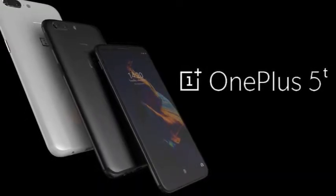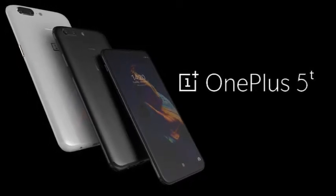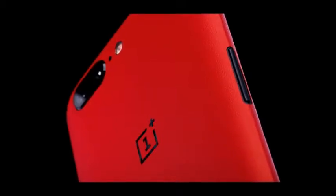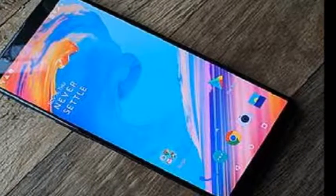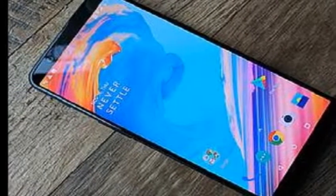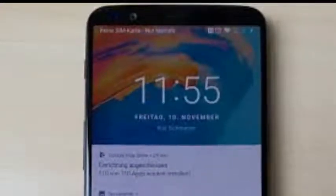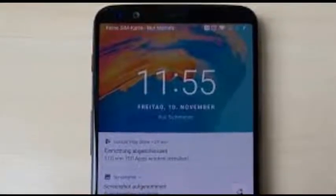The 5T keeps much of the 5's internal hardware, including the processor, battery, and headphone jack — which is becoming endangered these days. But the screen and camera are what changed most. The 5T's 6-inch AMOLED display now takes up most of the phone face, and OnePlus swapped out the 20-megapixel telephoto lens on its dual camera, replacing it with a lens optimized for low light.